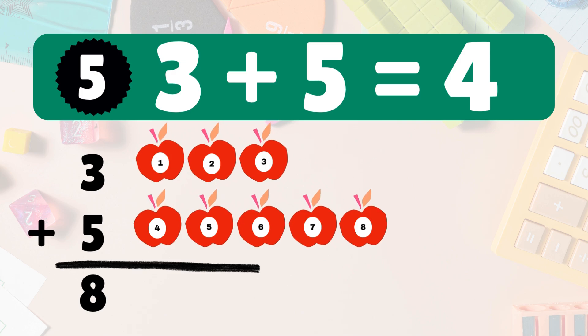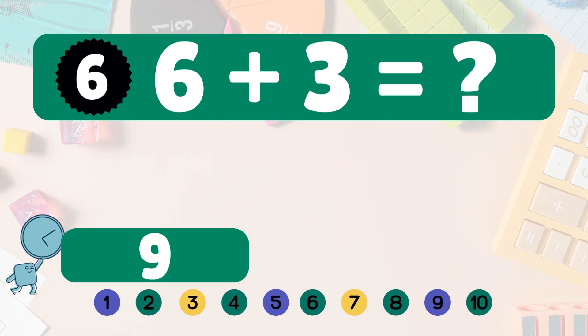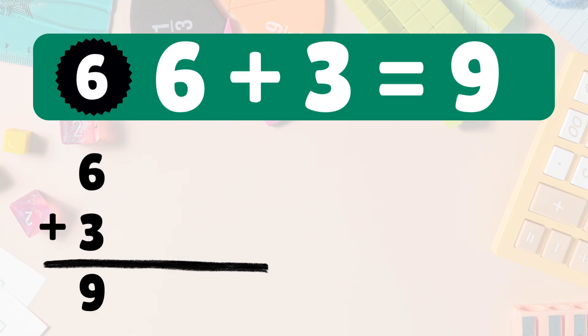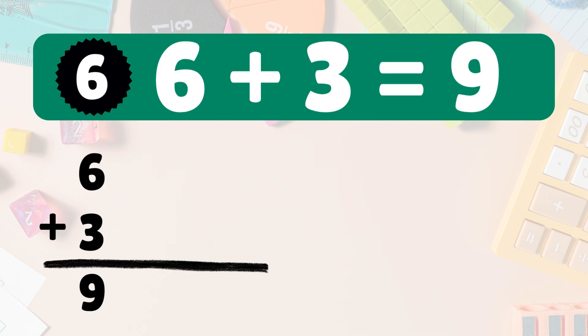Three plus five equals eight. Three apples, add five more. Let's count together: one, two, three, four, five, six, seven, eight. So three plus five is eight! Next: six plus three equals what? Six plus three is nine. We start with six apples, add three more. Count them all: one, two, three, four, five, six, seven, eight, nine. So six plus three is nine. You're on a roll!